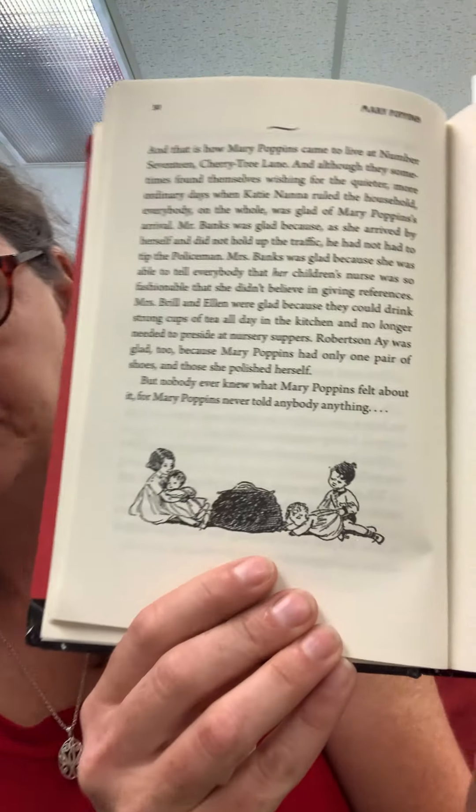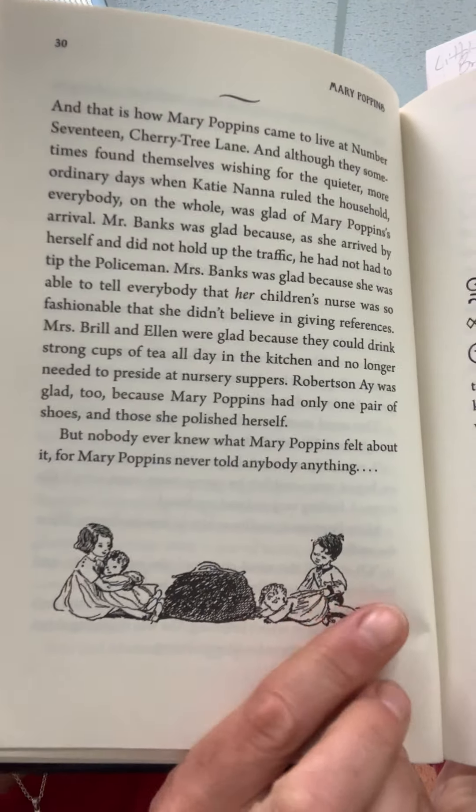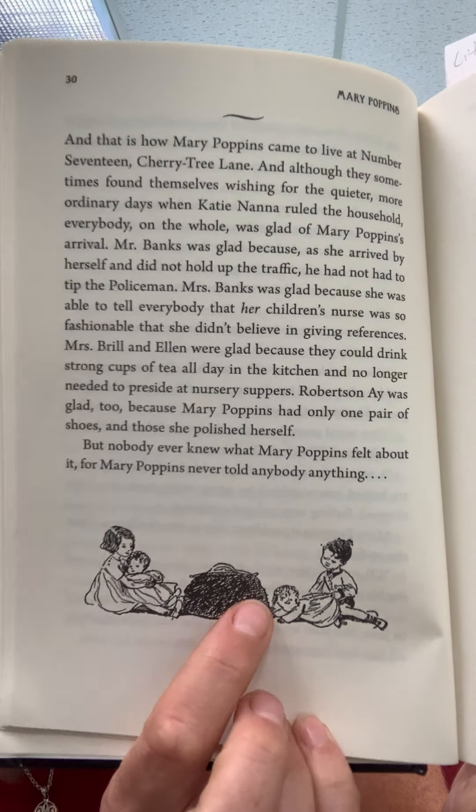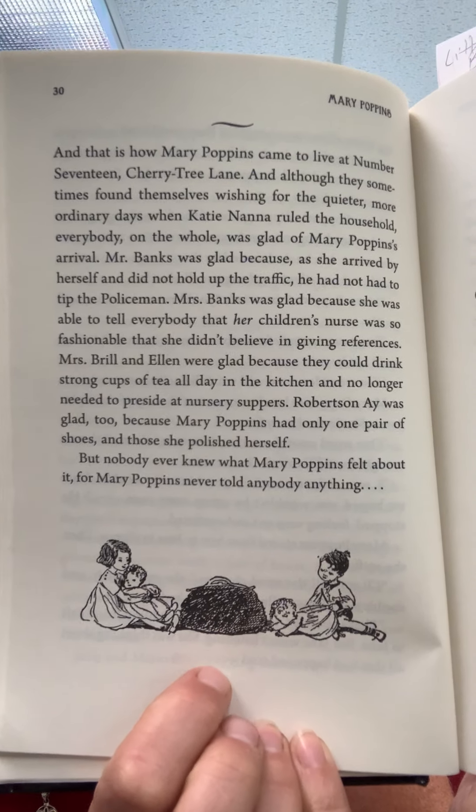That's the end of chapter one. Here is a picture of the children — Jane, Michael, and the twins — the babies with the carpet bag in the middle. All right, well, we'll continue on with chapter two next time. Thanks for joining us and we'll see you then. Bye!